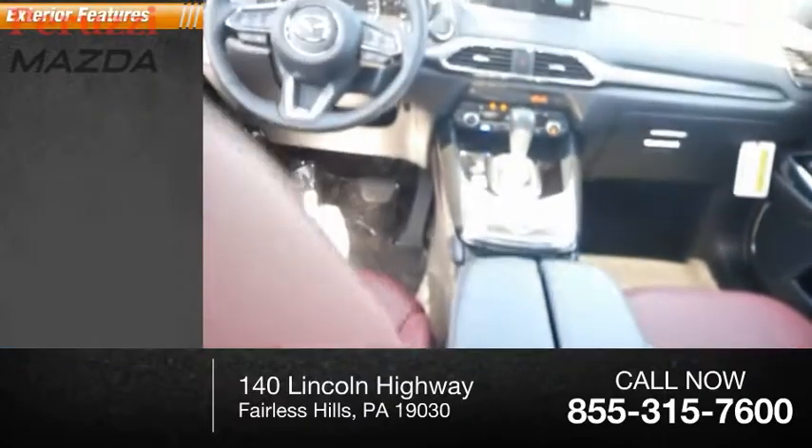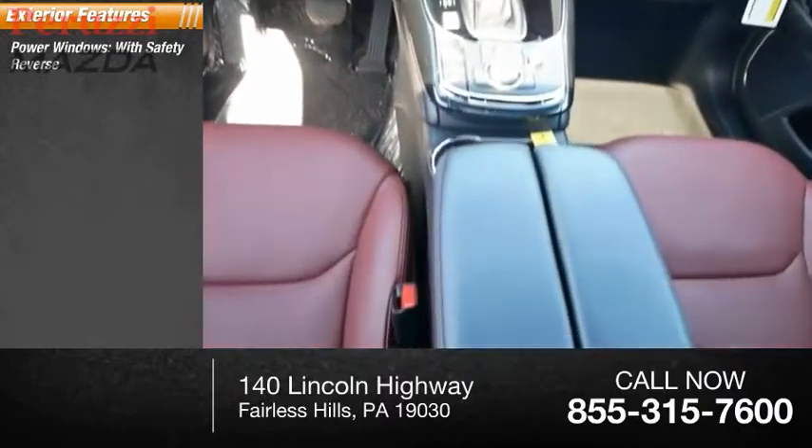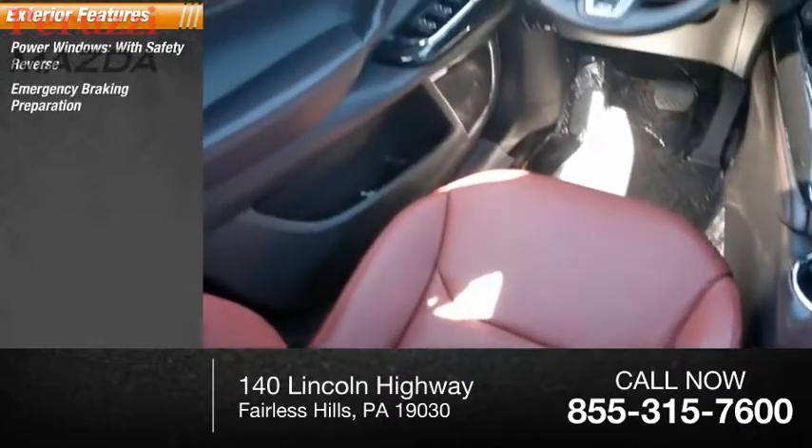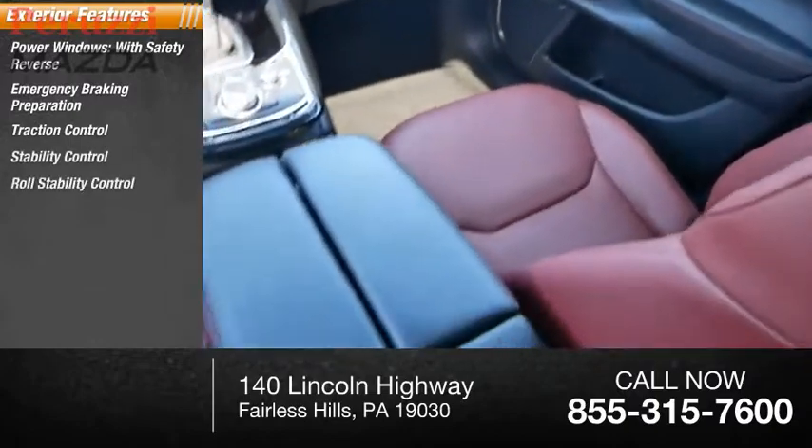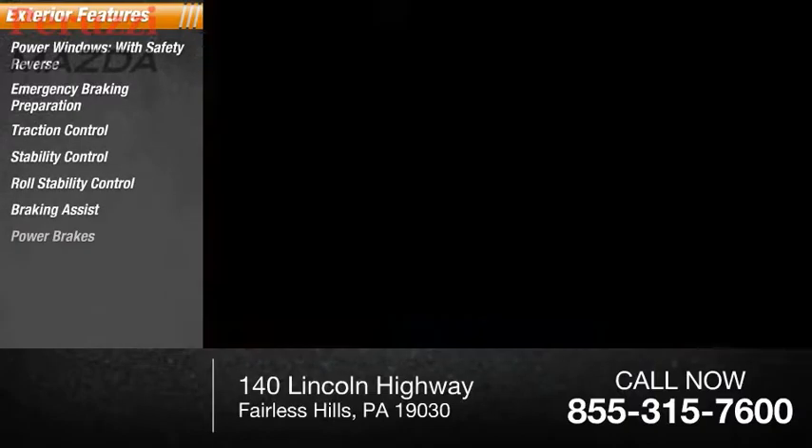Here are some of this vehicle's great options: power windows with safety reverse, emergency braking preparation, traction control, stability control, roll stability control, braking assist, and power brakes.